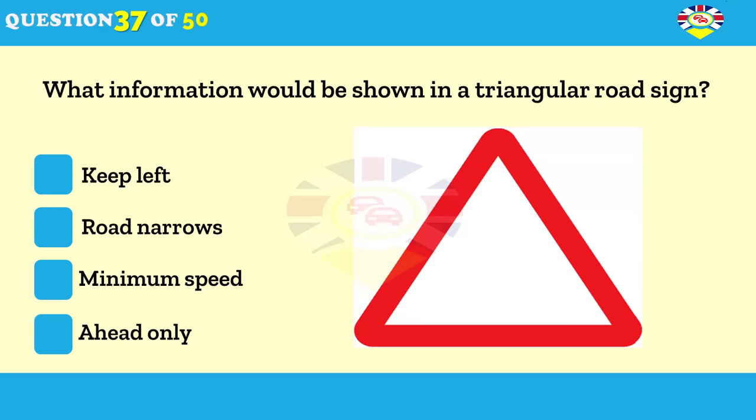What information would be shown in a triangular road sign? Keep left. Road narrows. Minimum speed.